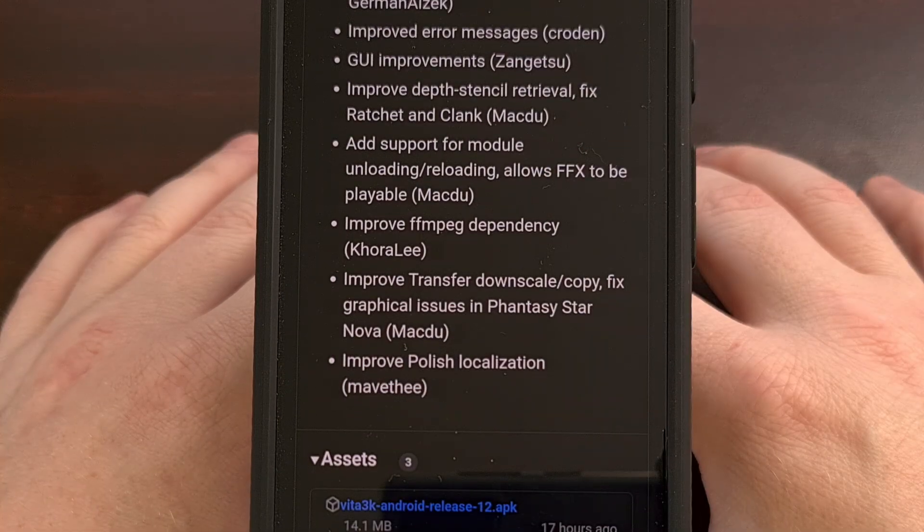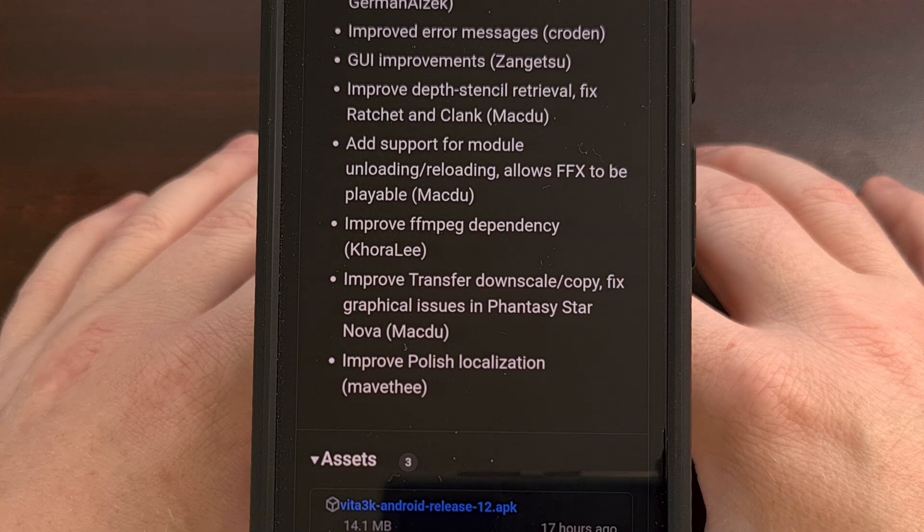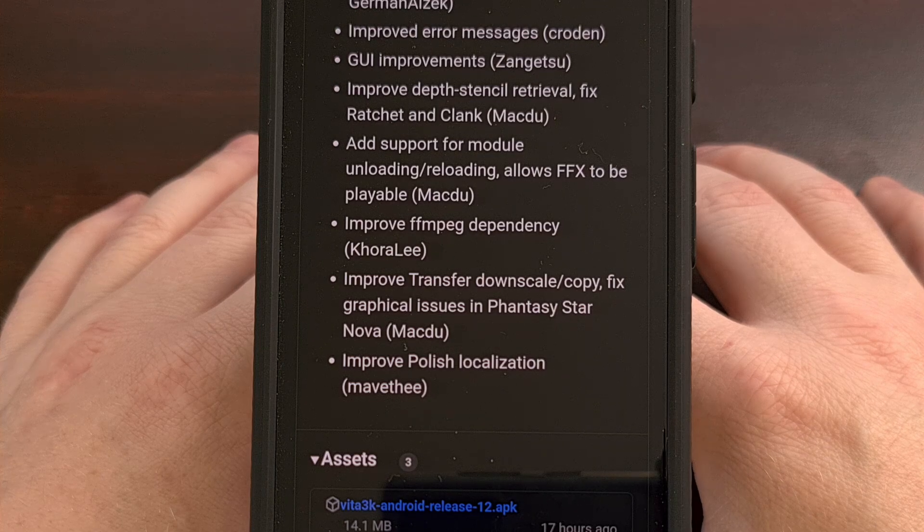The update has improved depth stencil retrieval, which will help those who are playing through Ratchet and Clank. They've also added support for modules to be unlocked and reloaded, which allows Final Fantasy X to be played.